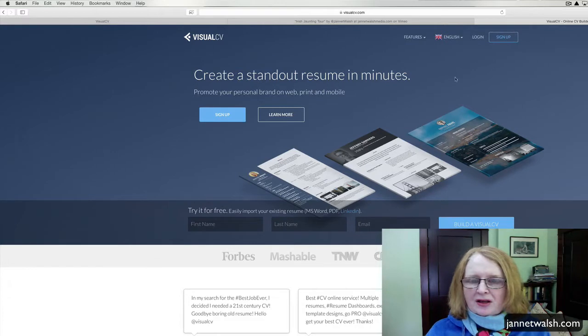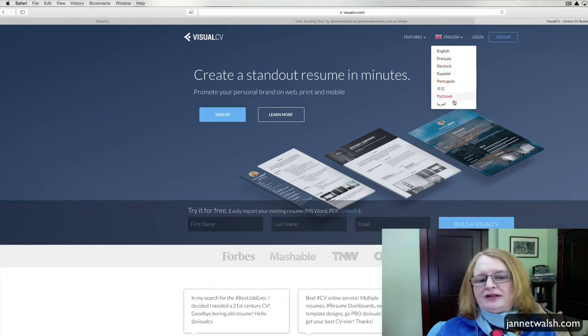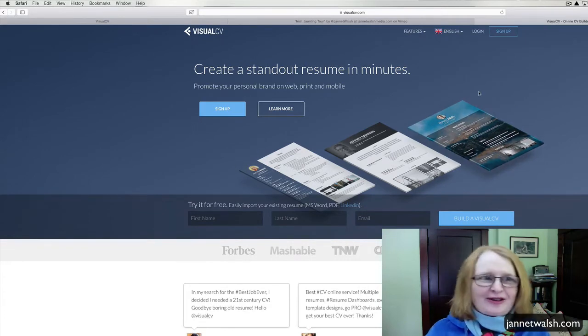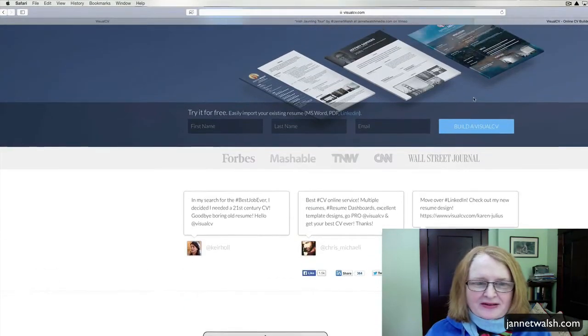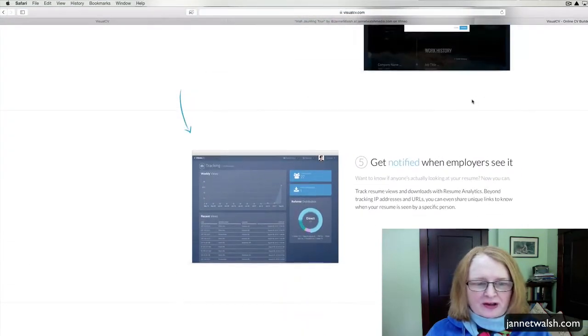This is the website visualcv.com and they have different languages. So if English isn't your language, they have English, French, Deutsch, Español, Portuguese, and many more. So you have quite a few options, and you can go to this page and learn all about creating your own online resume.